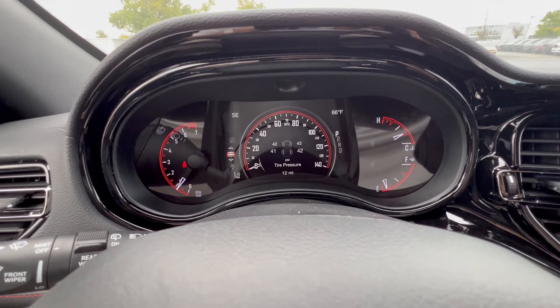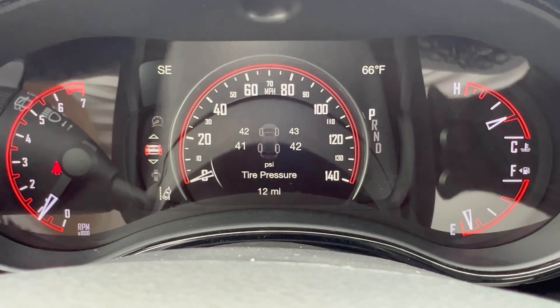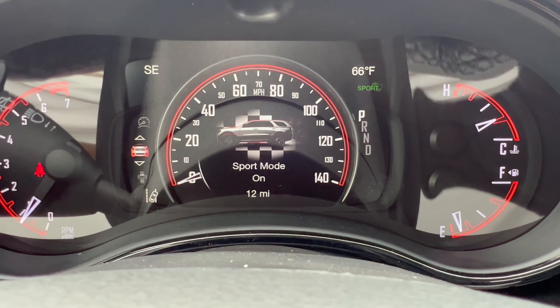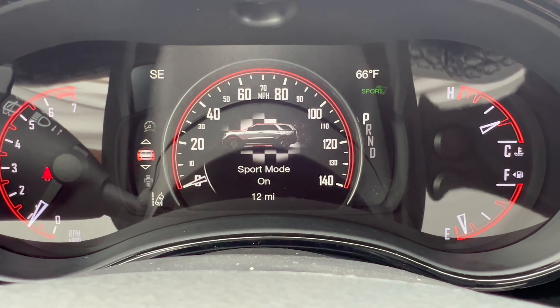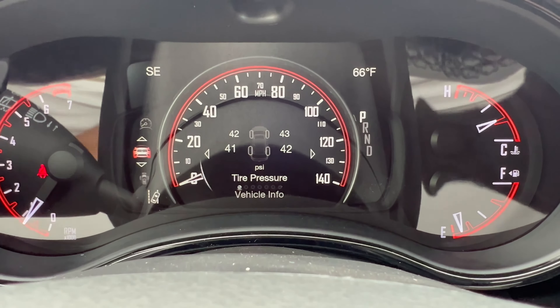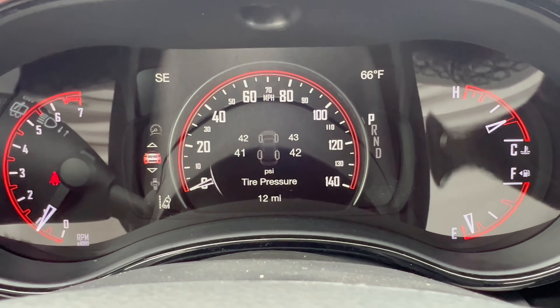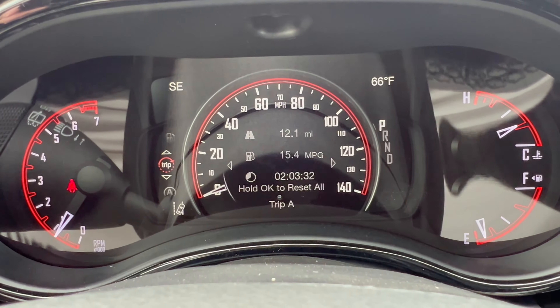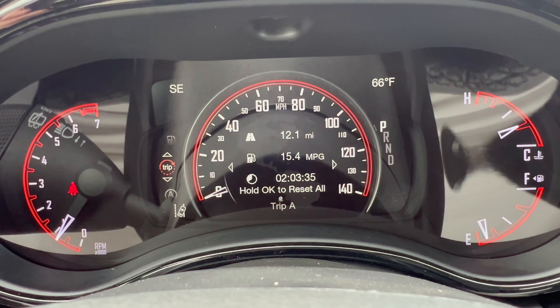In sport mode you can see it on the dash — the checkered flag comes up and you're ready to rock and roll. You can also have eco mode on or off, and there are additional pages to cycle through in the center display if you want to see more information while driving.